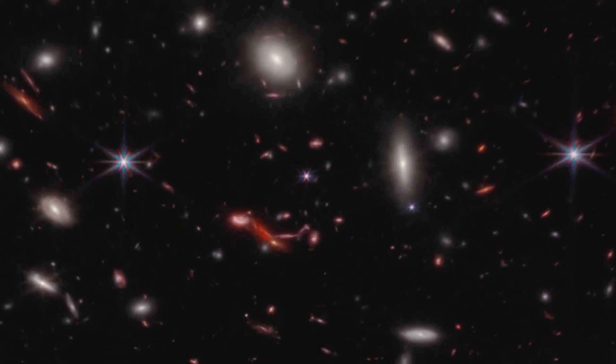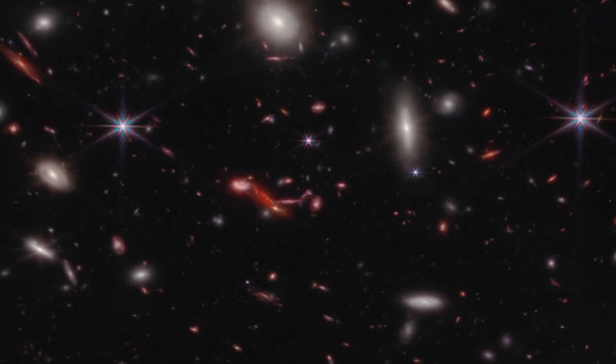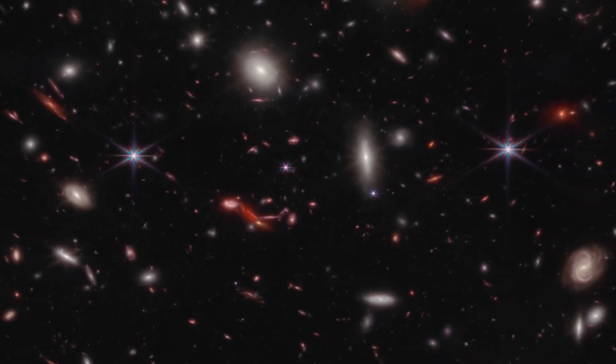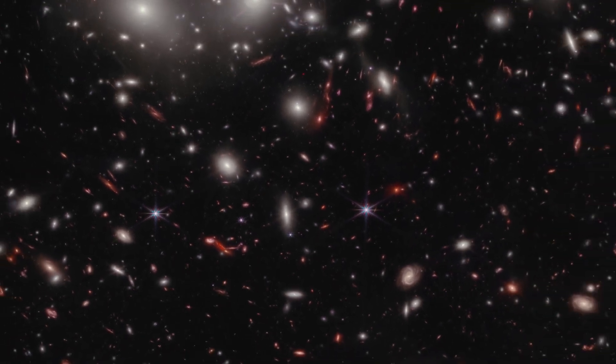Some features that Webb shows distinctly, like this dusty red galaxy, were not detected at all when the Hubble Space Telescope studied the region. Astronomers are using this image to choose certain galaxies for follow-up to get precise distance measurements and details about intriguing features.